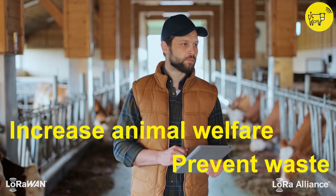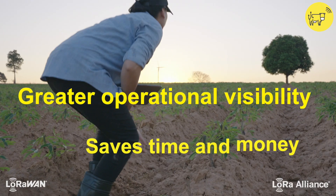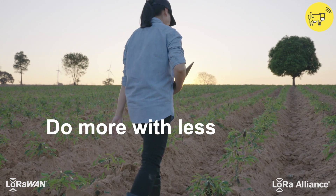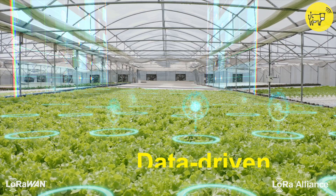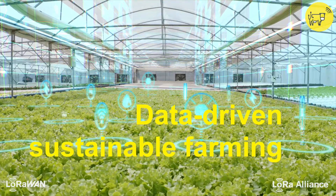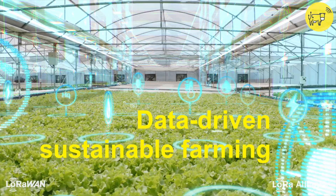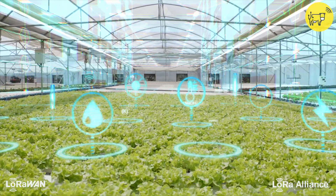They can prevent waste and have greater operational visibility to save time and money and create higher yields using fewer resources. Developing data-driven agriculture makes farms more productive, efficient, easier to manage, and able to meet environmental and sustainability goals.